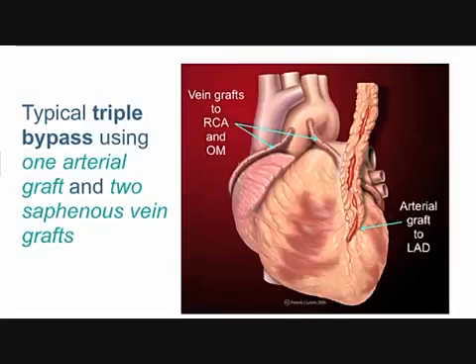Those veins are going to be more problematic than the artery. The artery has a 10-year failure rate maybe as low as 10 or 15 percent. The veins — 50 percent or more will fail by 10 years. That's the problem with this surgery.